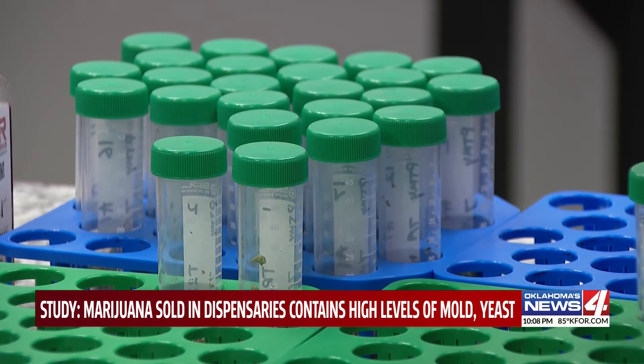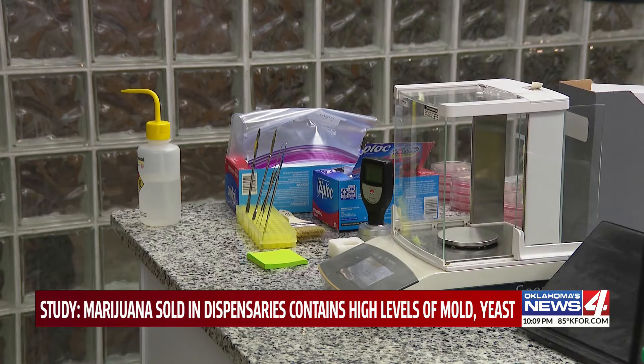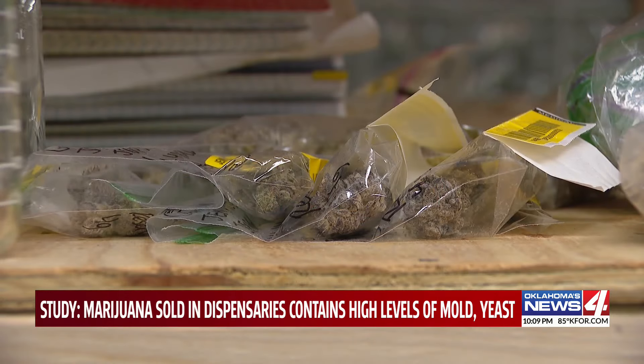Harvard says OMMA regulations changed in the last couple of years, doing microbial testing on the flower still, but not on the final form of the product like a pre-roll.